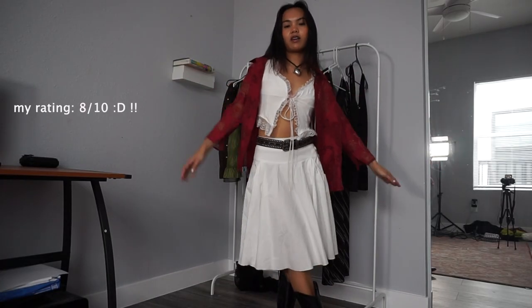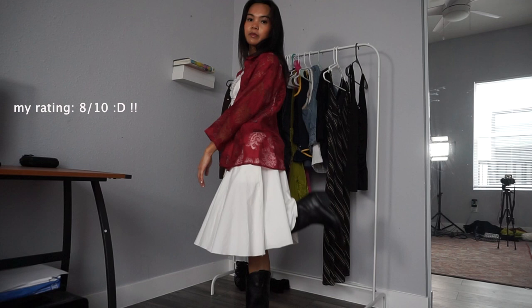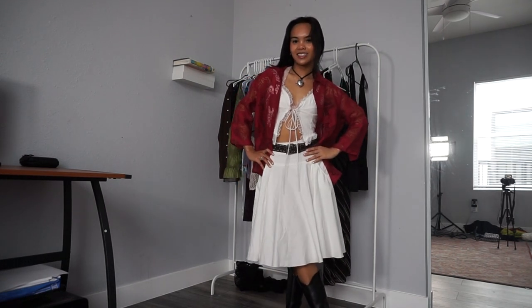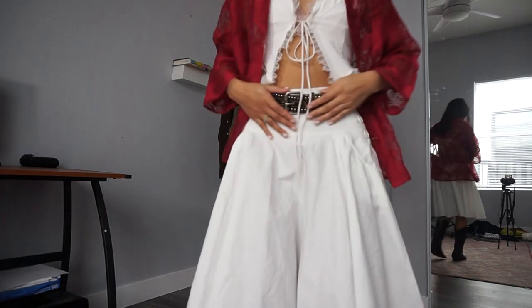So this is the first full outfit on — I paired it with my black cowboy boots and I think it's really fun. Definitely something I wouldn't wear all the time, but I like it. I also paired it with this belt and my necklace from Urban. Now we're gonna go ahead and style the next outfit.